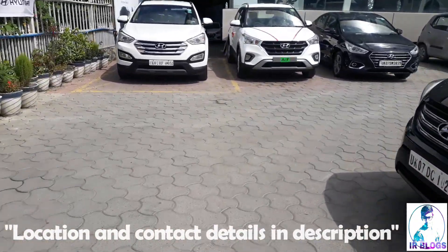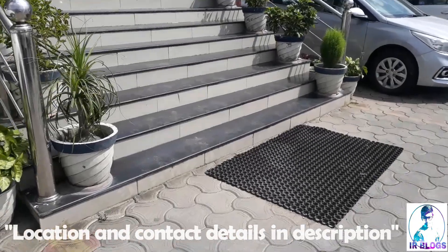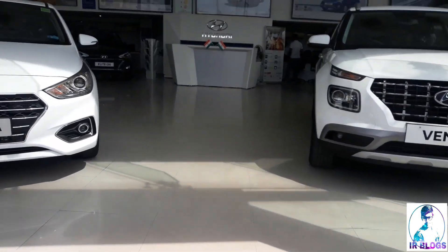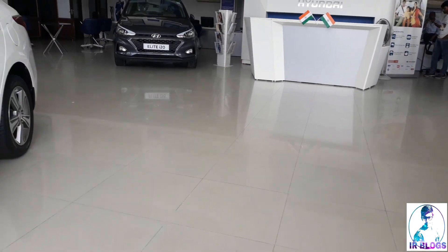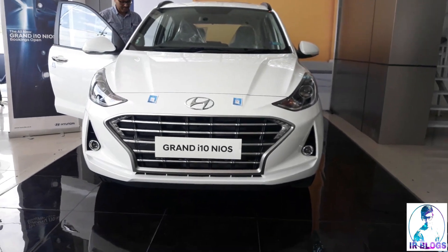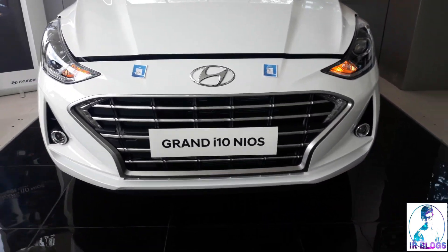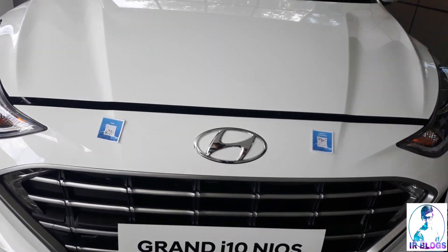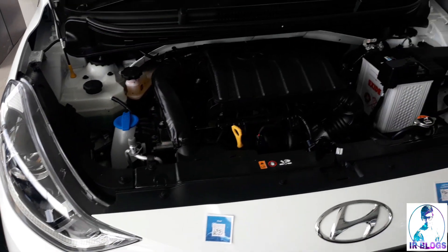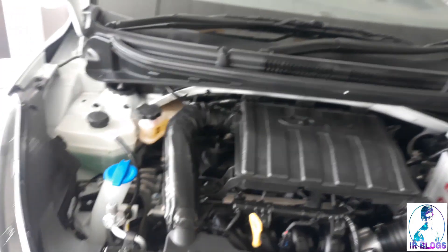This video is brought to you by STALA. Welcome to another vlog — today we have the brand new launch from Hyundai, the Grand i10 Nios, starting from its base price. It comes with a 1.2 liter engine which gives an output of 82 horsepower in petrol and 74 in diesel. This is the third generation of the car, often known as the Grand i10.